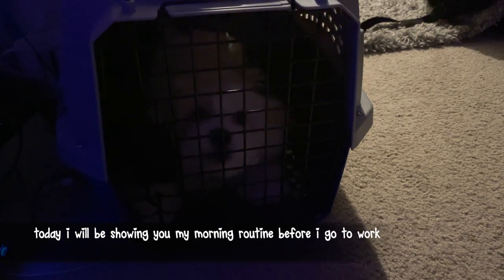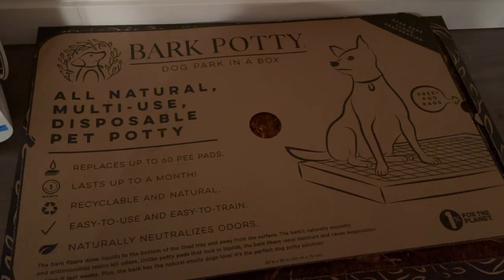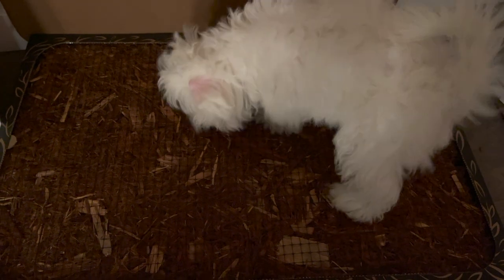Good morning guys! Good morning Boba, I'm gonna let him out. It's pretty cold out this morning so I don't think I'm gonna take Boba out. Here's how it looks outside — it's pretty dark. I got this bark potty from Bark Potty, so I'm gonna try to get him to use this. Usually I take Boba out in the mornings, but on days where I don't, he just goes on this. Okay Boba, go potty — he just sniffs around and tries to use the bark potty.